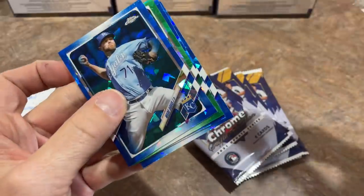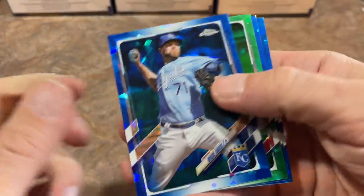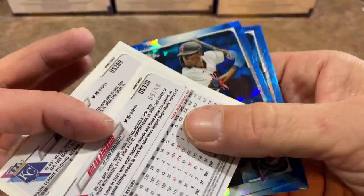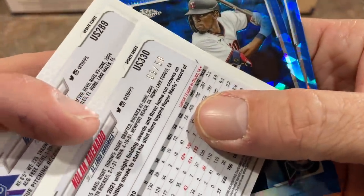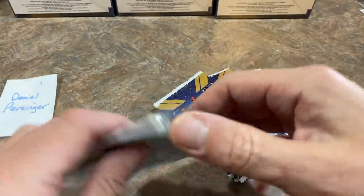Looks like we have some color — it's a Wade Davis green parallel. Hopefully we can find a rookie, but we'll take it. It's actually numbered out of 50. Nick Gordon rookie card and Williams Astudillo is the last one from the Twins.